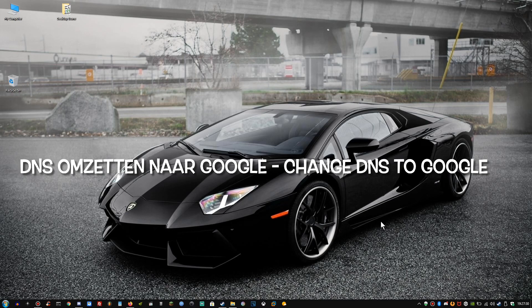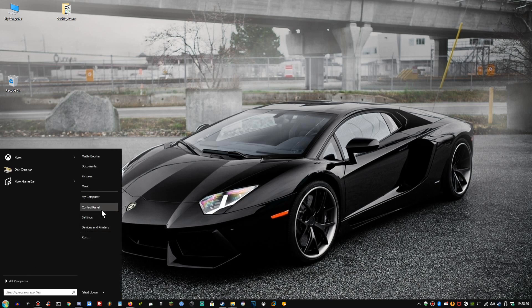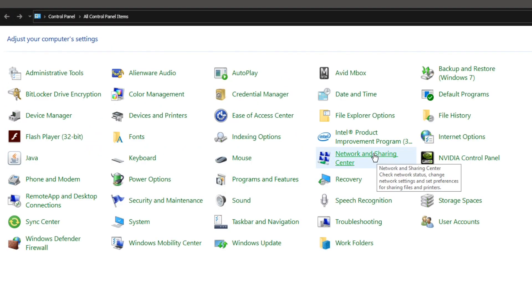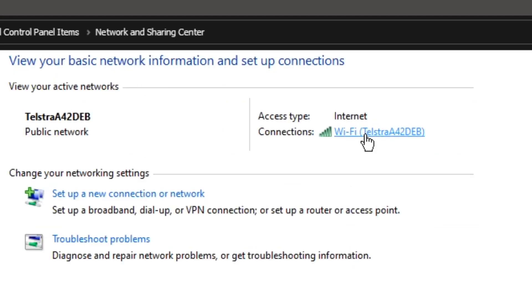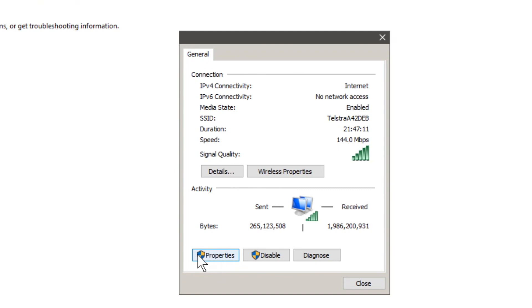Hey guys, welcome back to another video. I watched a video by a very good friend of mine, Channel 48, who uploaded a video on how to secure your internet connection with or without a VPN. The way I do it — and this is just for Windows for now — is you're going to want to go to your Start menu, then Control Panel, then Network and Sharing Center. Pick whatever connection you are using; in this case I'm using my WiFi card.